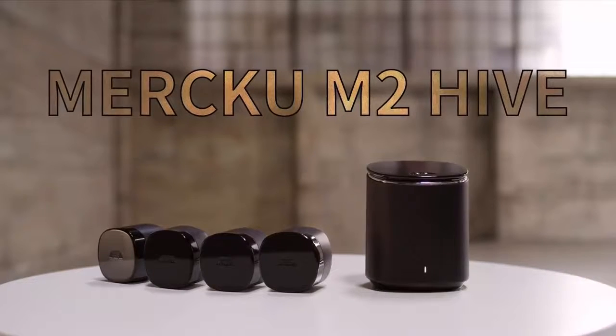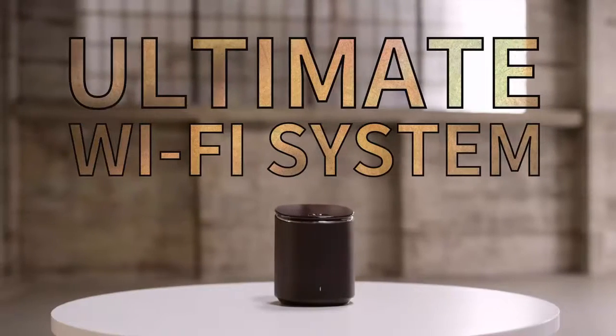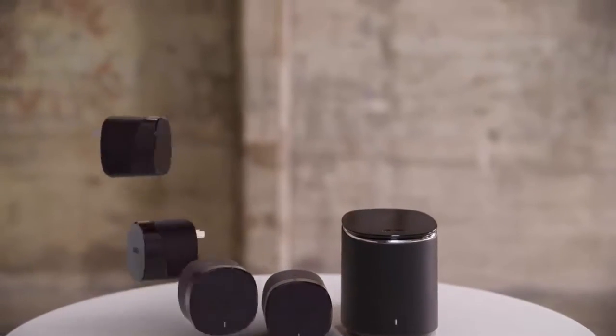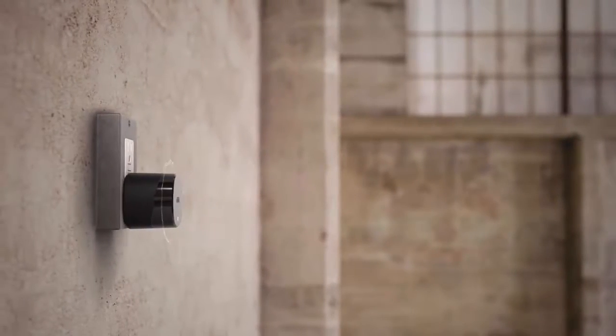This is the Merku M2 Hive — the ultimate Wi-Fi system. See these cute little guys? They're called bees. Plug them in and they form a powerful mesh network.